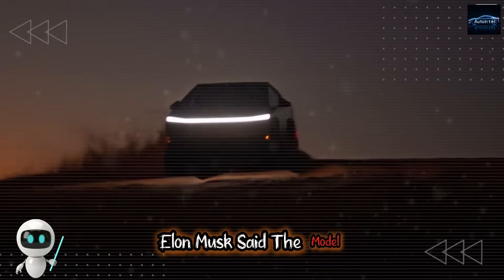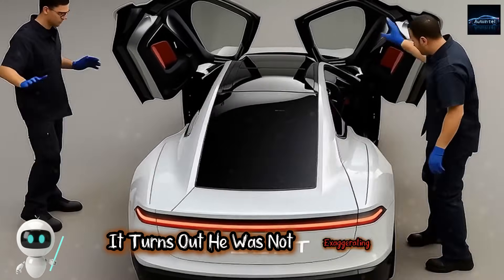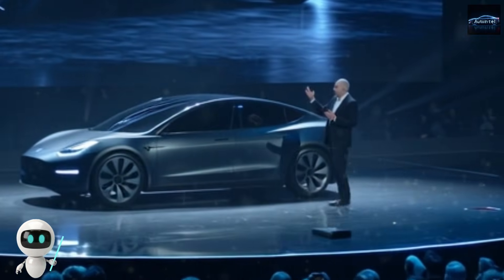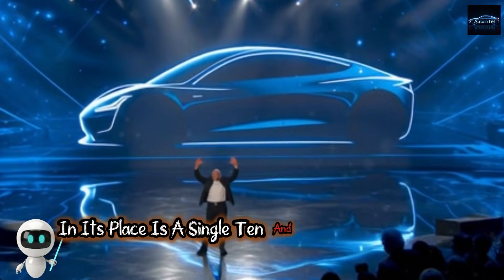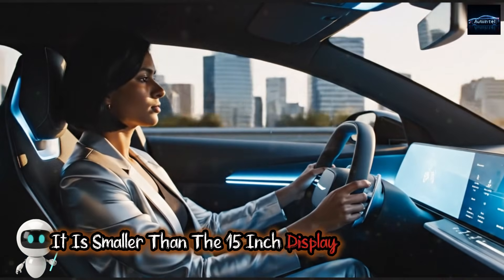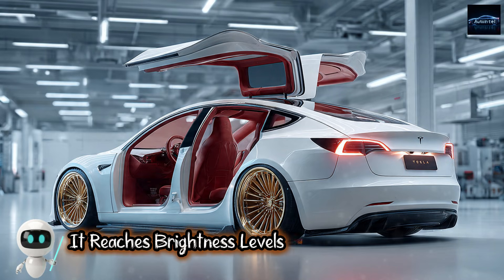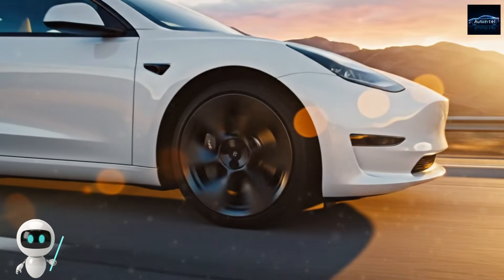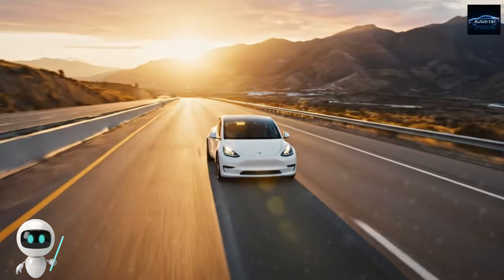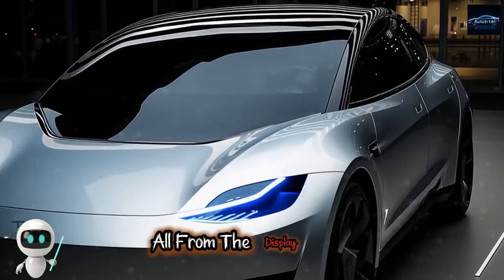Elon Musk said the Model 2 interior would define the next decade of automotive design. The traditional dashboard of buttons, knobs, and air vents is gone. In its place is a single 10.5-inch OLED screen created with LG Display. It is smaller than the 15-inch display in the Model 3, but far more advanced — reaching brightness levels of up to 2000 nits, making it easily readable in bright sunlight. And despite that power, it uses about 18% less energy, meaning more range and less stress on the battery.